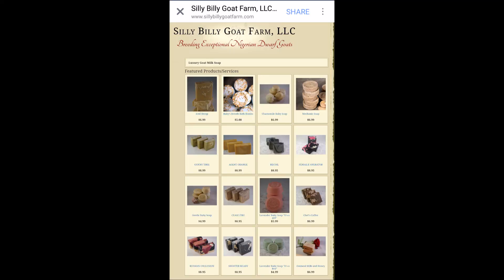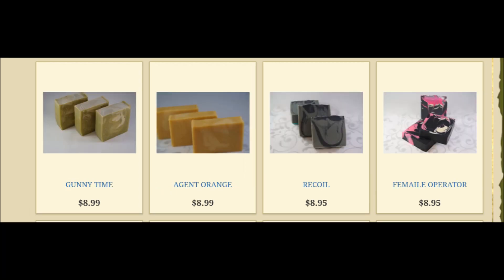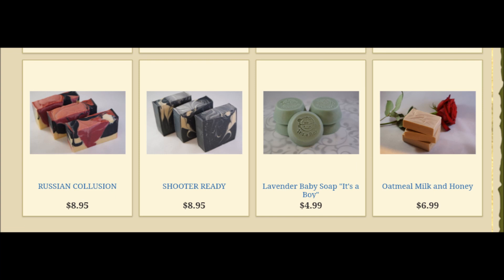Here's information from the Silly Billy Goat Farms website — I do have permission to use this. These are some of the types of soap that they have. They have bath bombs, baby soap, and soaps that would probably appeal to both masculine and feminine sides of people. They come in a wide variety of scents and colors. They even have baby soap for announcing it's a girl or it's a boy, so I'm sure anyone can find something suitable there. Their website also talks about the historical purposes of milk baths and gives scientific reasons why goat's milk is really, really good for the skin.